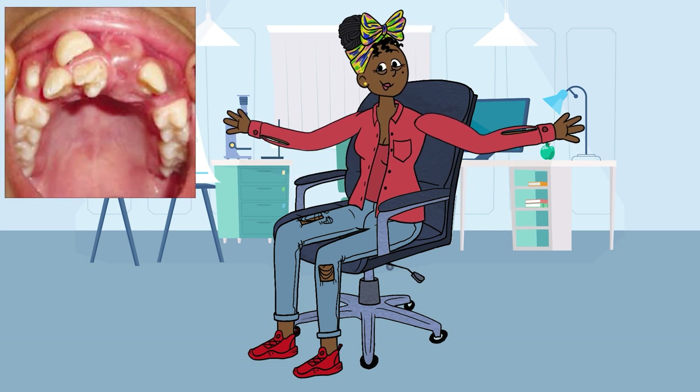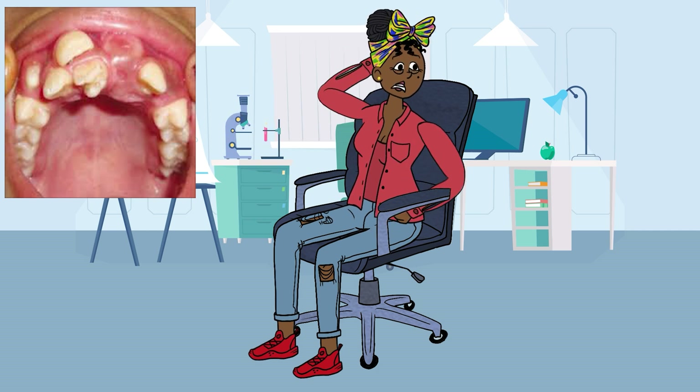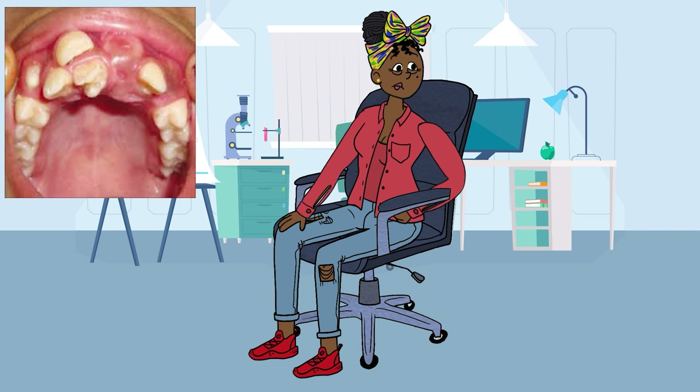Treatment Options: Treatment for hyperdontia depends on several factors, including the number, location, and impact of the extra teeth. In many cases, surgical removal of the supernumerary teeth is recommended to prevent complications and improve dental function. Surgical removal involves extracting the extra teeth under local or general anesthesia. The recovery process requires careful post-operative care to ensure proper healing and minimize the risk of infection. In some cases, orthodontic treatment using braces or aligners may be necessary to address misalignment or crowding and improve the overall appearance and function of the dental arch.